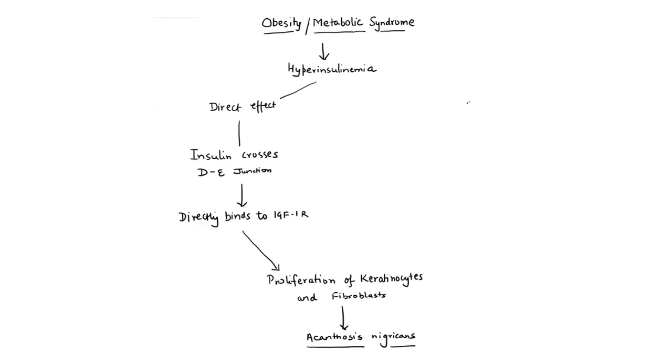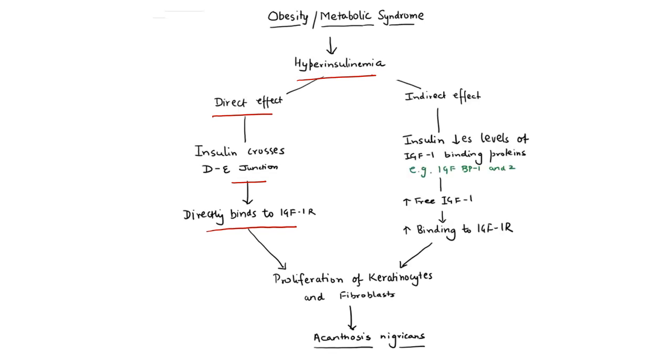What is the mechanism? Obesity or metabolic syndrome is associated with hyperinsulinemia. In certain individuals, this high insulin crosses the dermo-epidermal junction and directly binds to IGF-1 receptors present on keratinocytes and fibroblasts, leading to their proliferation. This direct effect is seen only in very high insulin states. More commonly, there is an indirect effect: high insulin levels decrease the levels of IGF-1 binding proteins — typically BP-1 and BP-2. Since the binding proteins are reduced, there are more levels of free IGF-1, which binds to its receptors on keratinocytes and fibroblasts, leading to their proliferation and ultimately resulting in acanthosis nigricans.